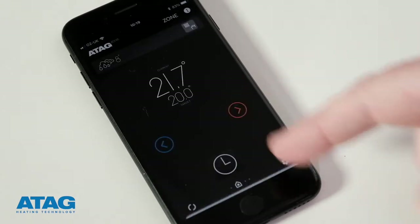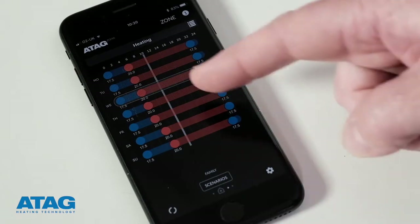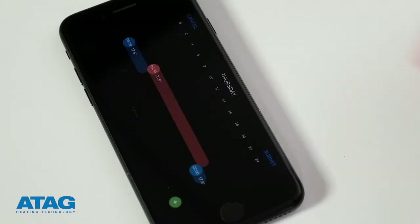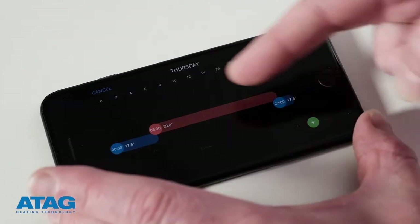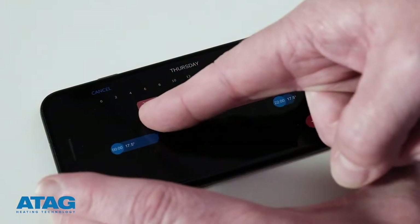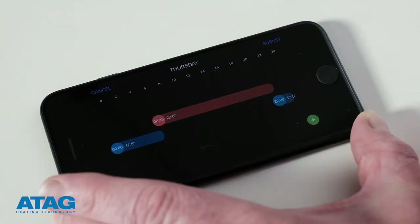To set times, slide the screen to the left, select the desired day, then use your finger to slide the circle of each setting to your preferred temperature and time. Up and down to change the temperature, left and right to adjust the time.